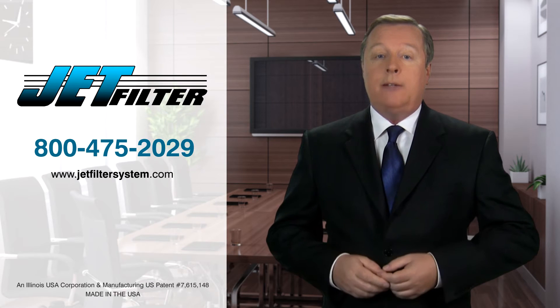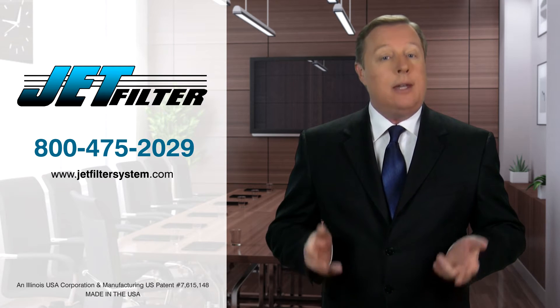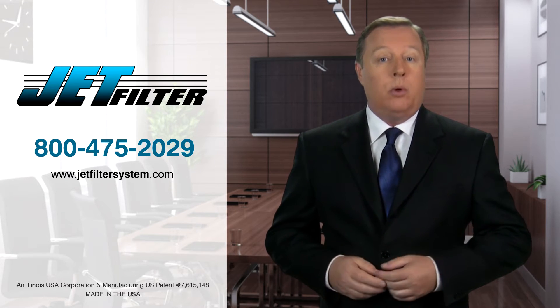Here at JetFilter, the leading manufacturer for weephole drainage for over 20 years, we designed a unique and innovative way to relieve hydrostatic water pressure — a solution which prevents soil loss through the existing weephole for dewatering.